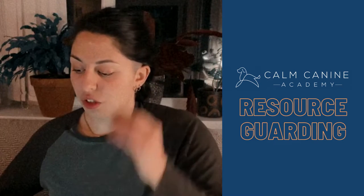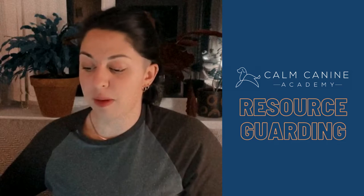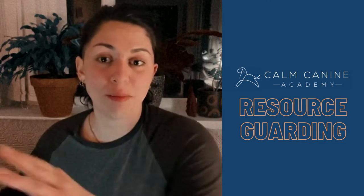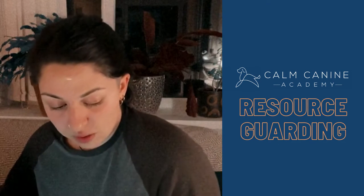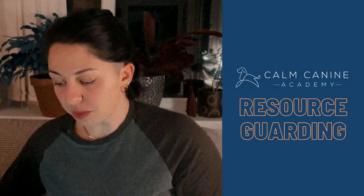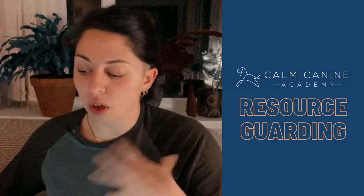Behaviors we might see include the dog trying to take the item away and hide, changing the way they're breathing — maybe faster or holding their breath — and body blocking, putting themselves between us and the resource. We might see them freezing over the item whilst giving us direct eye contact — you can often see the whites of their eyes, a very piercing still stare. We call this a hard stare, or whale eye. We often see a lot of tension — body tension, facial tension, and piloerection, where the hair stands up on the back of the neck.